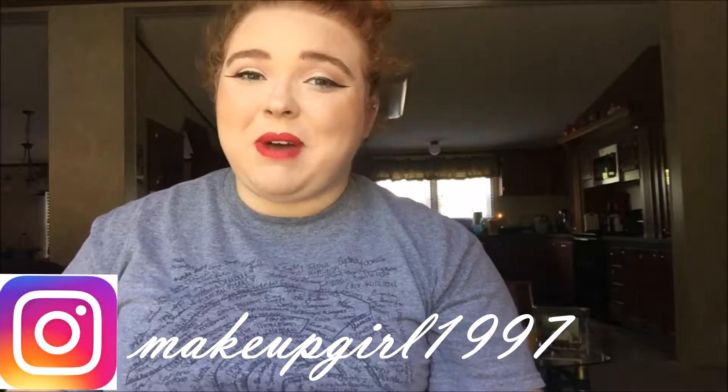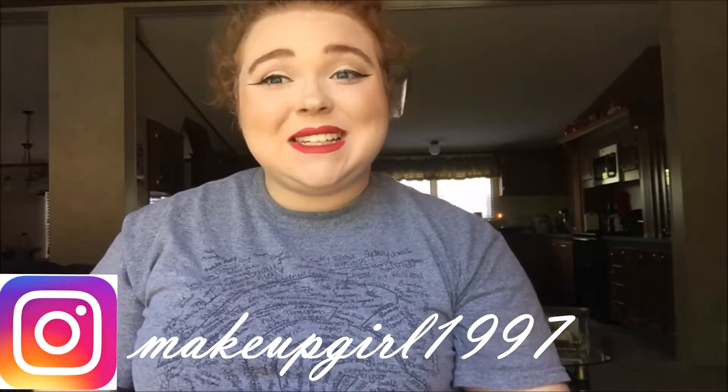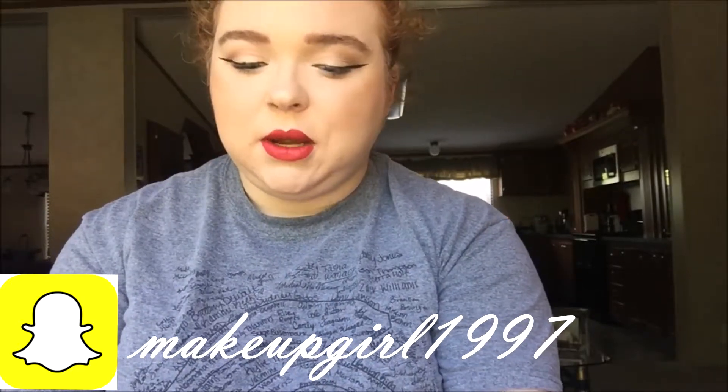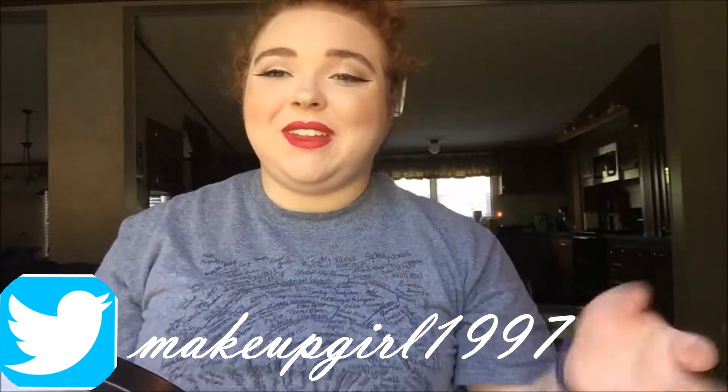Hi guys, welcome back to my channel! Today I will be filming my favorite brushes. As a disclaimer, since I just filmed this makeup look, all of my favorite brushes are pretty much all dirty, but I'm just gonna go ahead and get into this.